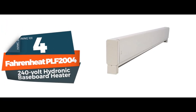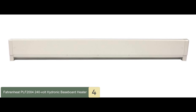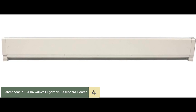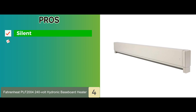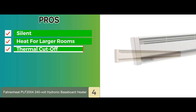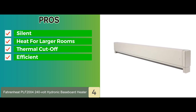Next, we have the Fahrenheit PLF-2004-240V Hydronic Baseboard Heater. This heater is great for large rooms and lowers your heating bills. With thermal cutoff and UL certifications, this very safe heater has a 2,000-watt heating capacity. The heating element is situated in a formulated heating transfer liquid. It is very slimline, and you can install it on a tile or carpet. Its pros are: it is completely silent, it has a very high wattage providing a great amount of heat for larger rooms, the thermal cutoff will turn it off if it overheats or if the airway becomes blocked, and it heats a room very quickly, efficiently, and evenly, leading to lower heating bills.